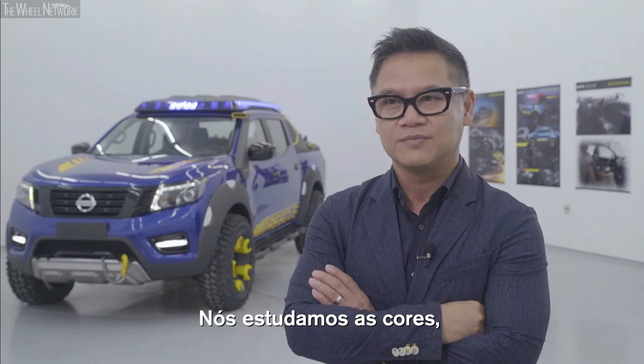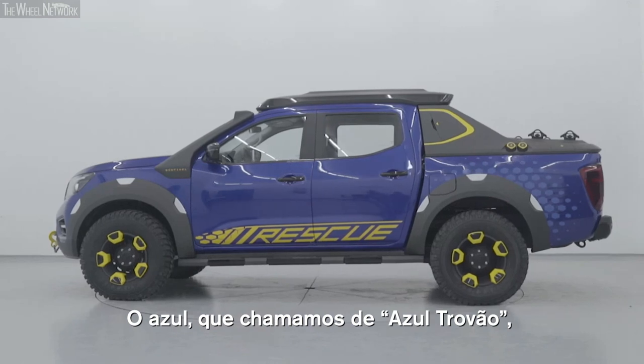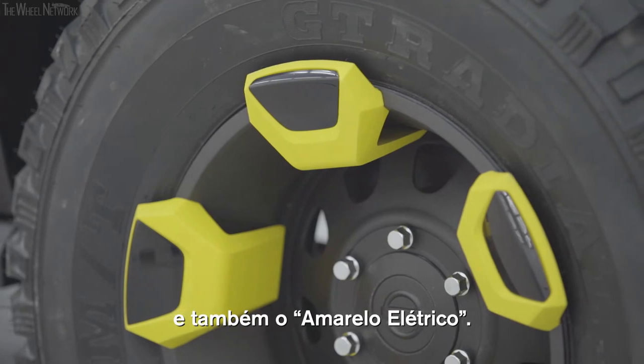We studied the colors that are very connected to Brazil. This blue that we call Thunder Blue, and the accent yellow is called Electric Yellow.